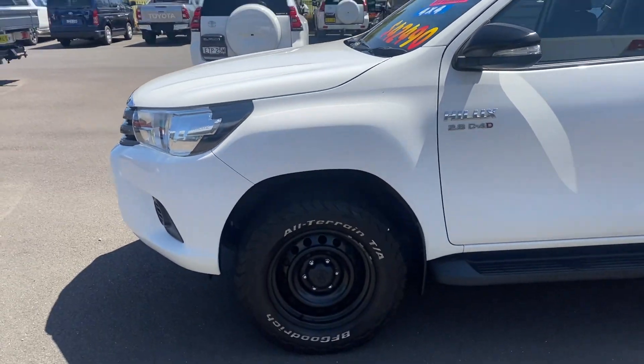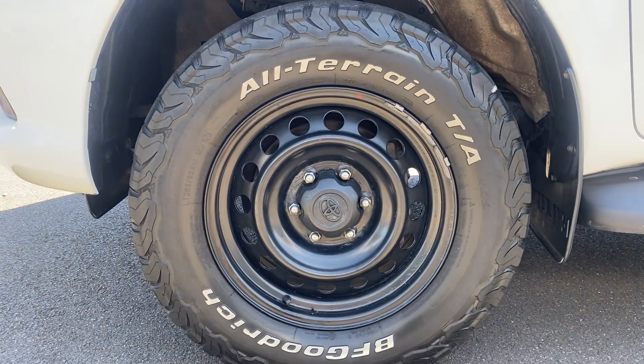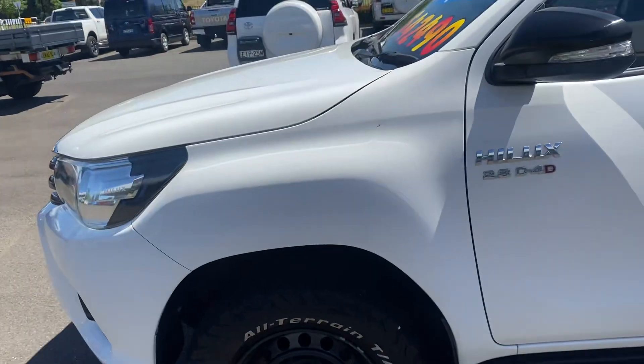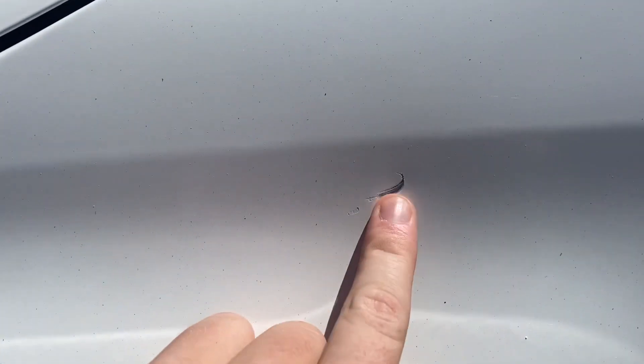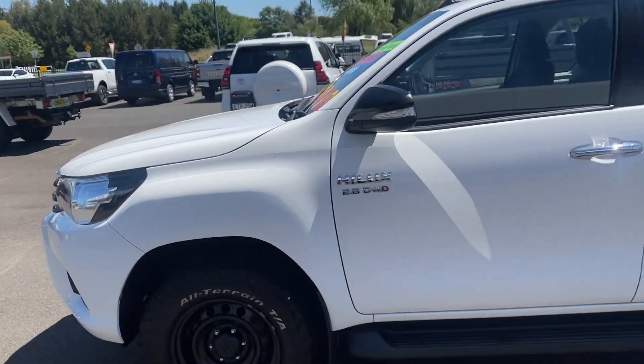Coming around to the passenger side, looking at the rims - the wheels and rims are all in really good condition, no gutter rash, nothing on them. Having a look, we have a little scratch here, but outside of that no real damage at all.